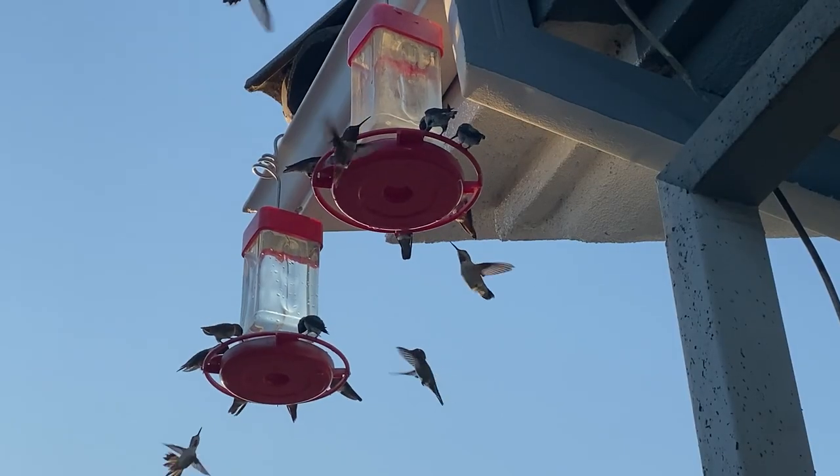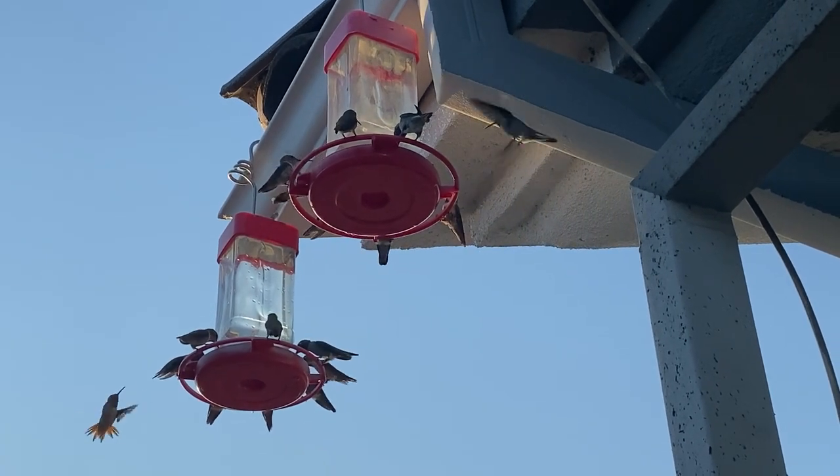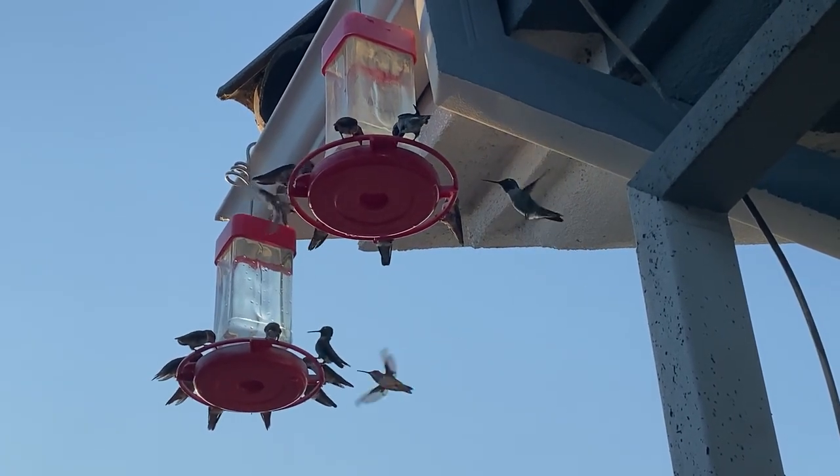Once you bring the hummingbirds down and they know that there's a food source there, then you can hang them in the shade or underneath the eaves. But you've got to start by bringing them in so they can see them. Find a place on your property way out in the open.